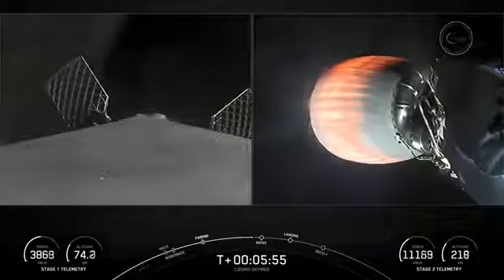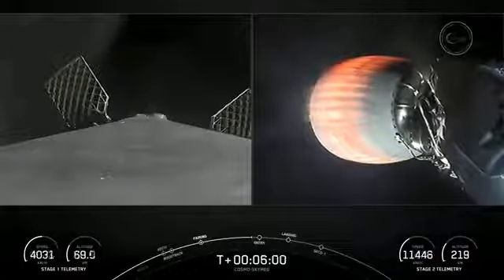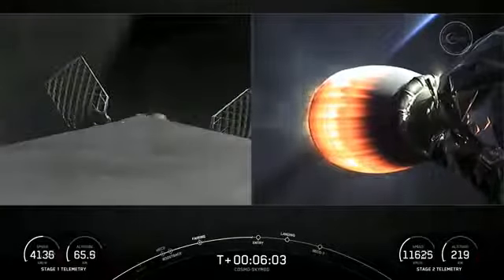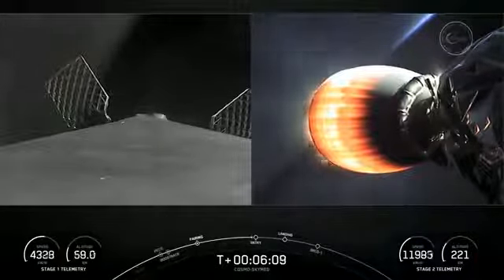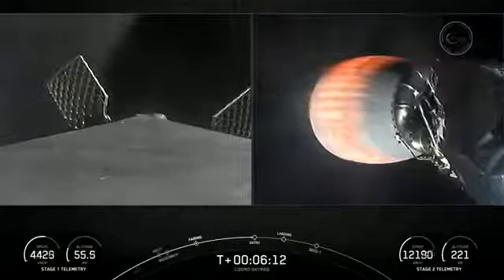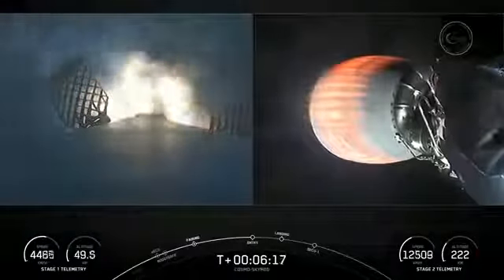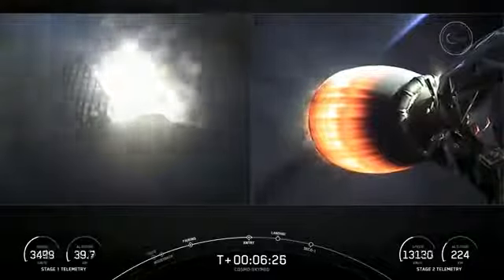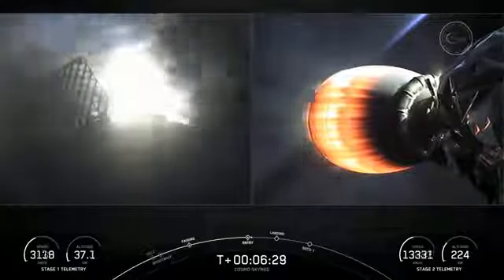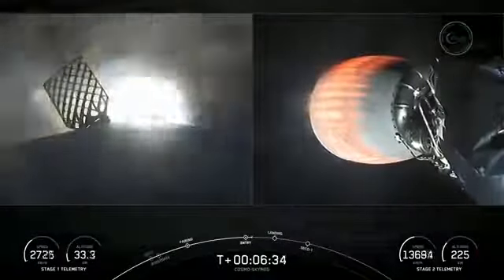Stage two is still looking great. On your right-hand screen is a view of the MVAC engine on the second stage. Stage one entry burn startup. We heard the callout and you can visually see on your screen that the entry burn has begun on the first stage. Again, this helps to slow the vehicle down as it re-enters back into the Earth's atmosphere. It's only about a 20-second burn.